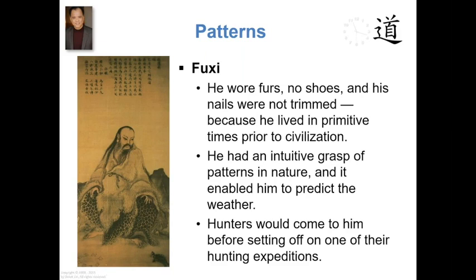So he was a tribal leader who had an intuitive grasp of patterns. The most important thing that I pointed out last time was the following.